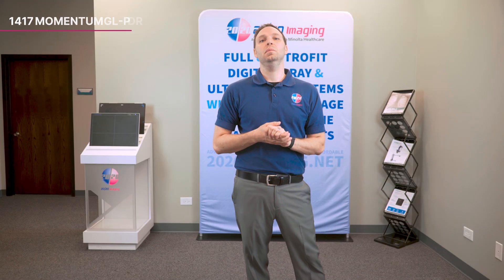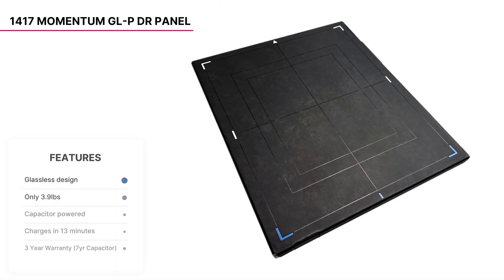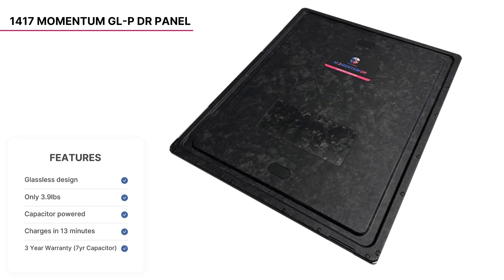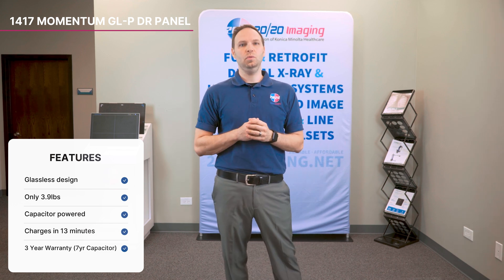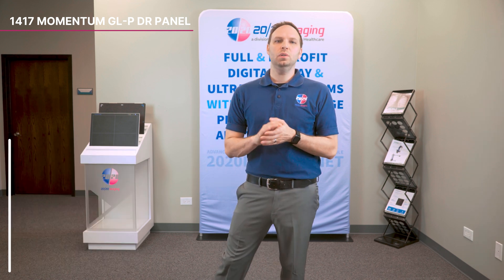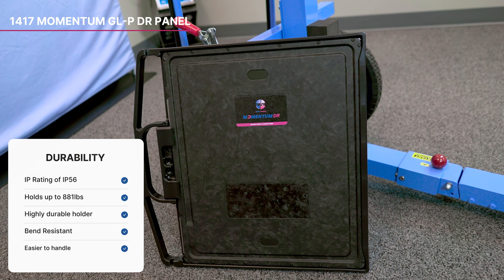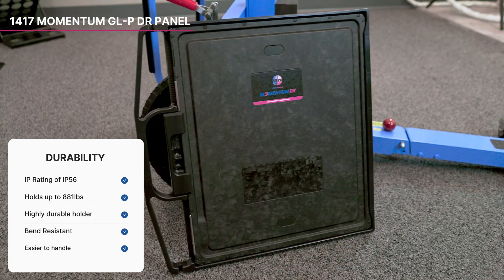The wireless 14x17 Momentum Glassless GLP is a cutting-edge glassless panel that operates from a capacitor, eliminating the need for battery replacements. Its glassless design significantly reduces the risk of damage from drops and is both waterproof and dustproof, rated to withstand drops up to 40 inches. Weighing only 3.9 pounds, it is the lightest panel in the world, making it incredibly easy to handle. This innovative panel fully charges in just 13 minutes and can be charged at any time, ensuring minimal downtime.